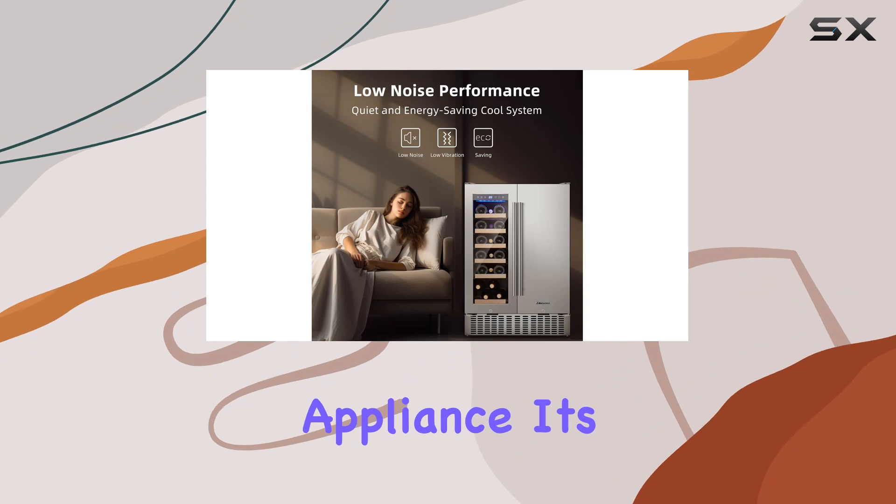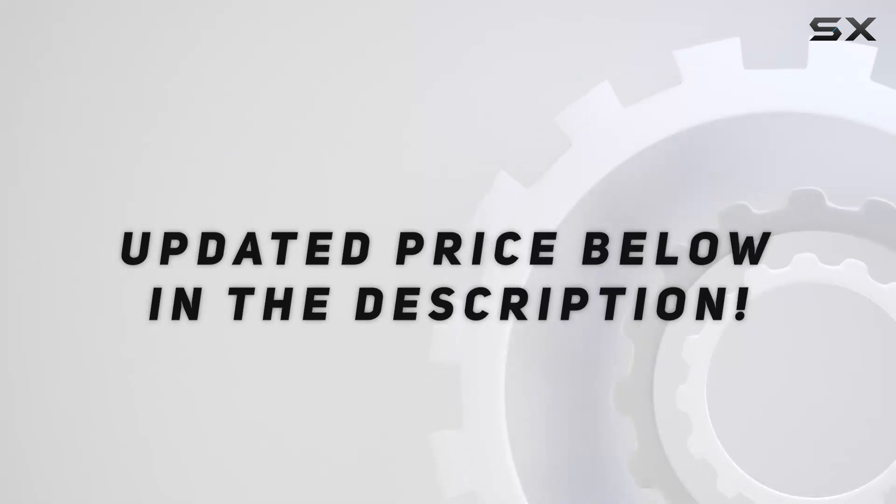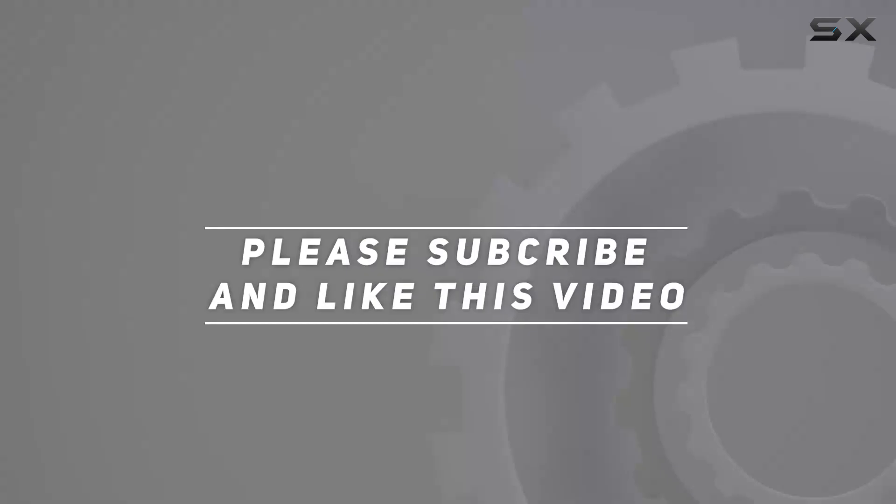In summary, the Aobosi 24-inch Wine and Beverage Refrigerator is more than just a cooling appliance — it's a stylish, efficient choice. Check out the video description for an updated price, and thank you for watching.